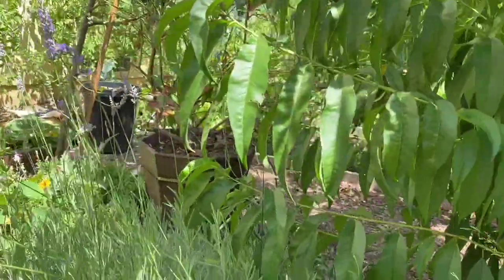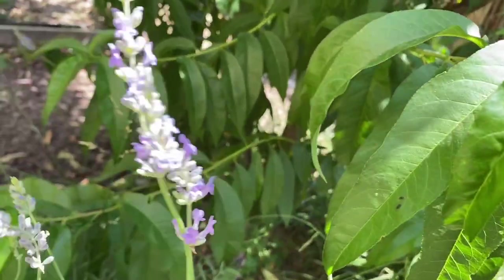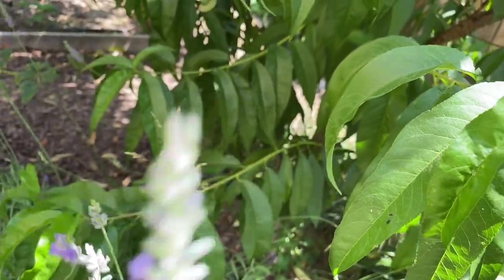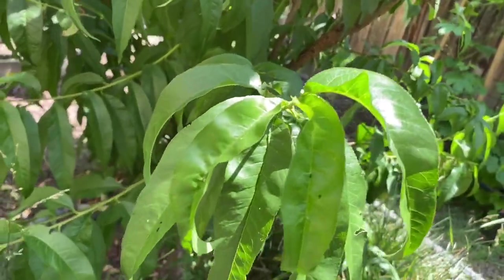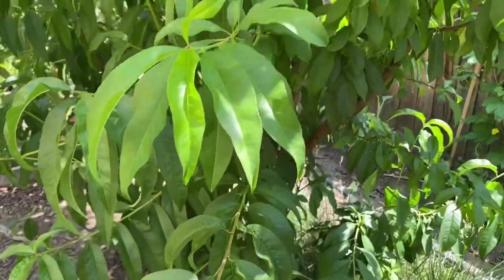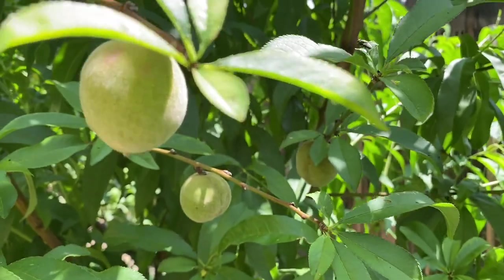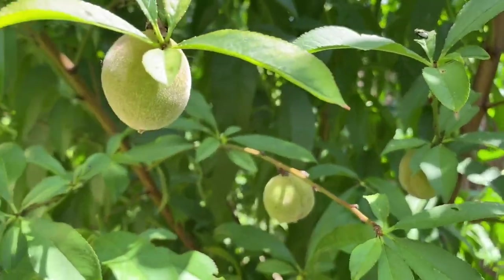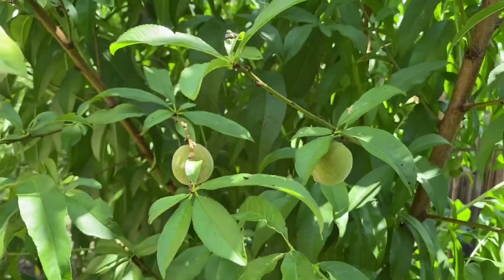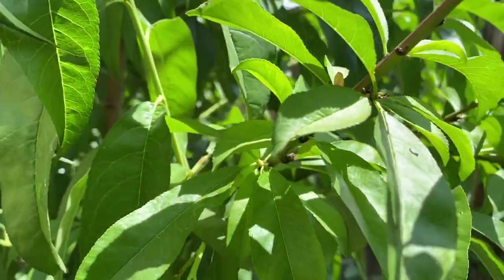Down here we have the pretty lavender. Look at this lavender — I'm going to harvest them soon. So here are the fruits of the Red Barn peach tree. The donut peach fruits are ready while this one we have to wait a couple more months.